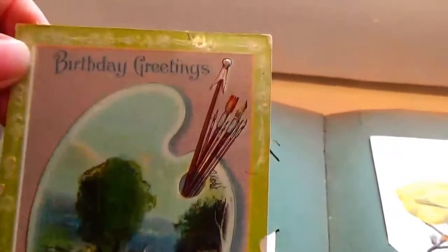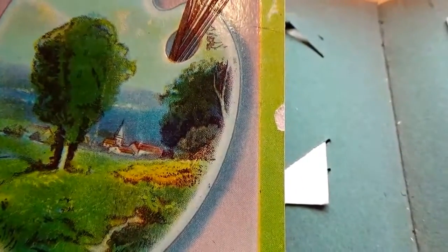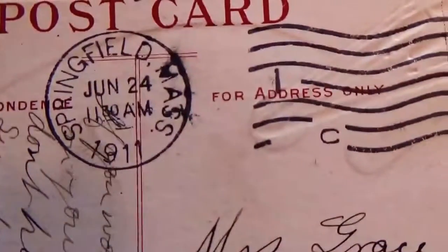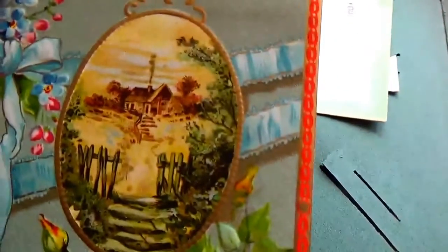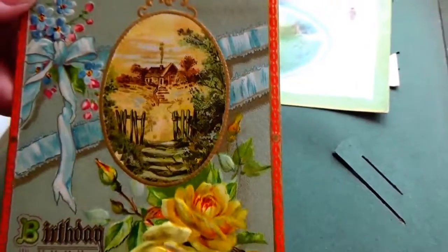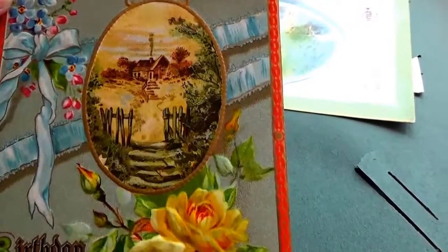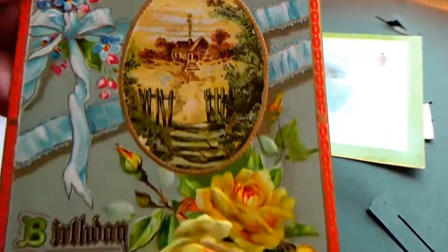And this one's a birthday one — there's an artist there, a little bit of an artist. 1911, one cent stamp. Beautiful. Oh look at this one — this is nice, look at the egg. And this is actually a birthday greeting. First looking at it I thought it was Easter because it does look like an egg, but it's not — it's a mirror, the reflections. I like that, that's pretty. Beautiful flowers.